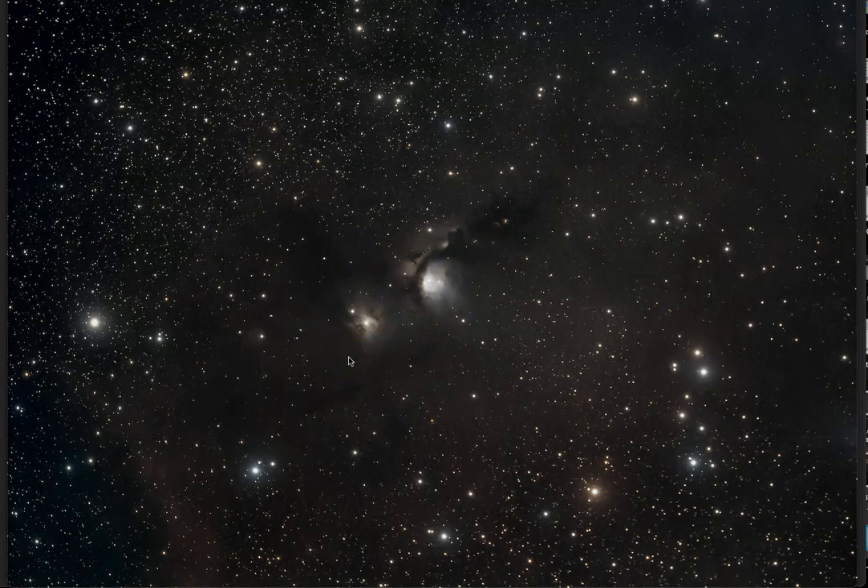This image I took back in February of 2020, so nearly three years ago. This was only a 30-minute image — what I mean by that is I took 30 images of one minute long each. The camera I used at the time was an ASI 294MC, which is a good camera, but I have since upgraded.